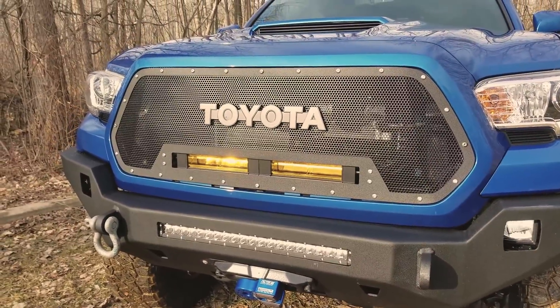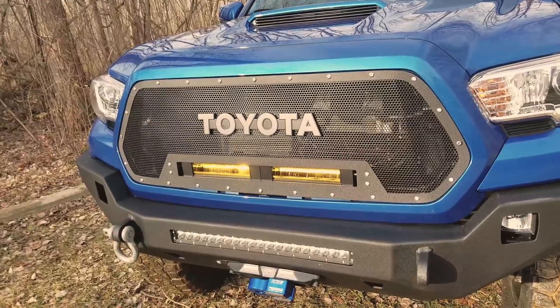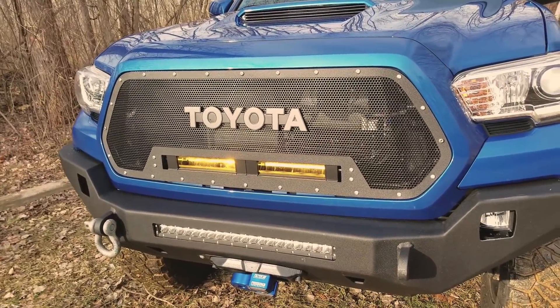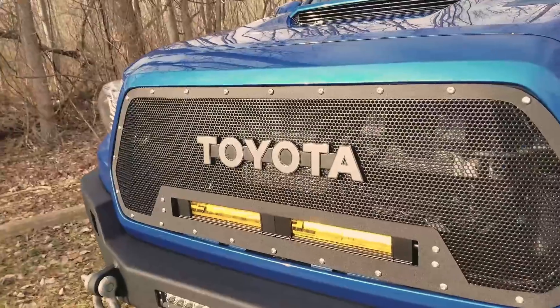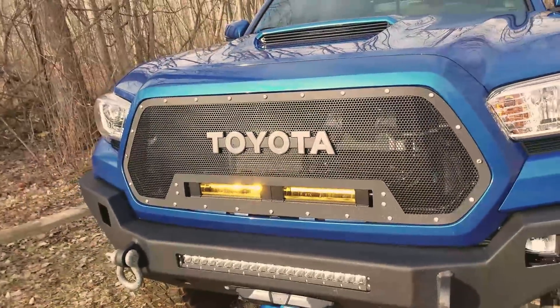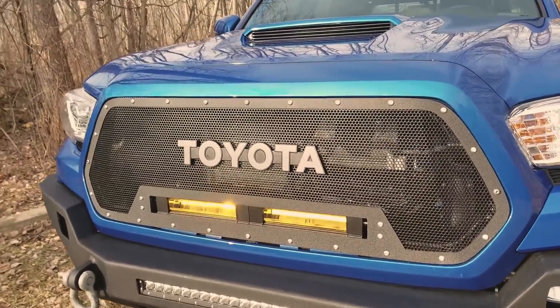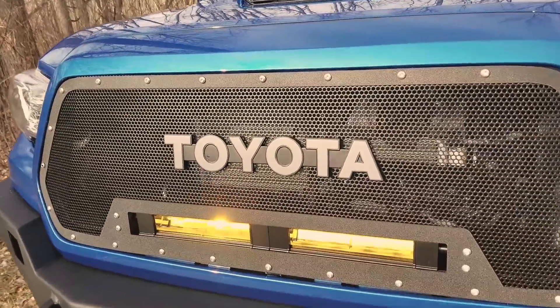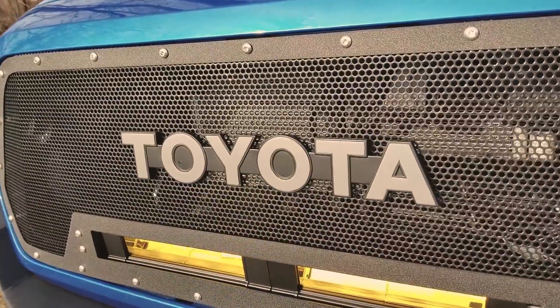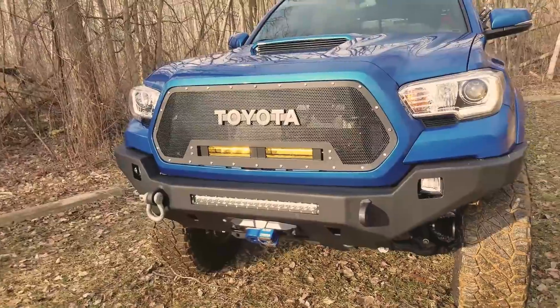The grille is a Victory 4x4 prototype — the first prototype, still some work to do. You'll probably see it released pretty soon. It will not include the FJ40 Toyota logo for obvious trademark reasons, but you can put whatever logo or badge you want in there. It's an FJ40 badge that just drills a couple of holes and screws right on. I really like the way that looks.